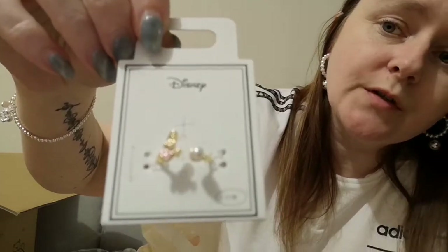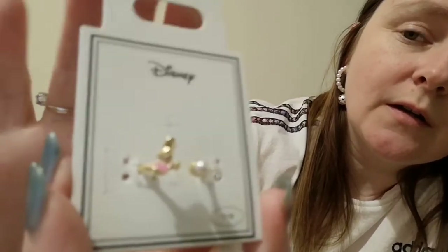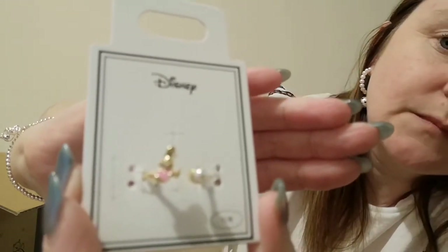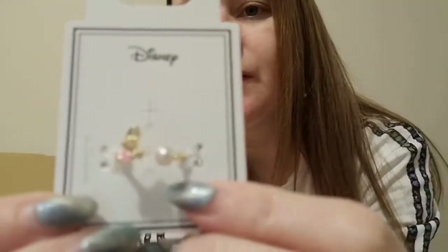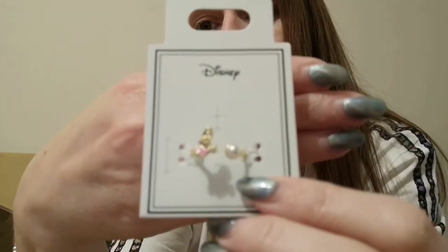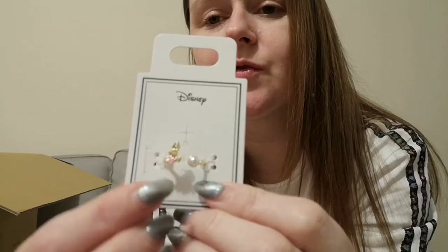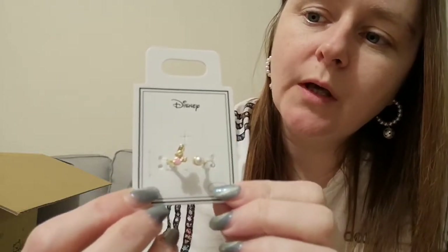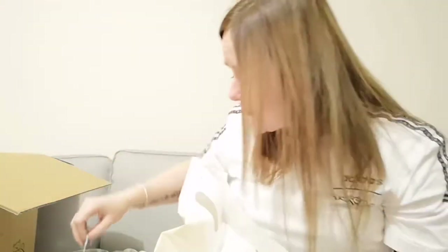Next we have — it's the little oyster from Alice in Wonderland, and it's a ring. My camera really doesn't want to focus on it, sorry guys. Basically the sort of pink section you can see is the little oyster and it has a little pearl. I'm hoping that will fit me okay — it's really cute and quite detailed. It's a shame the camera's not really picking it up.